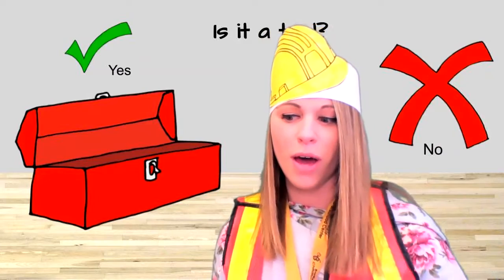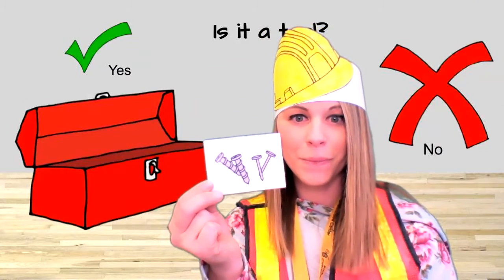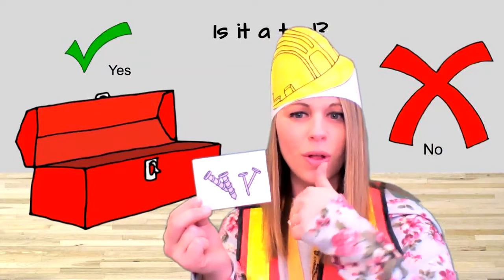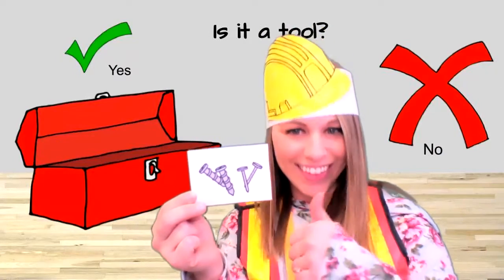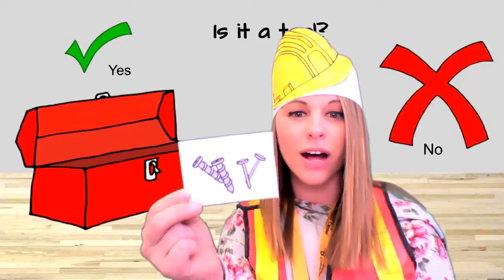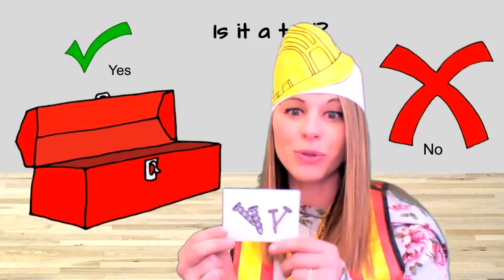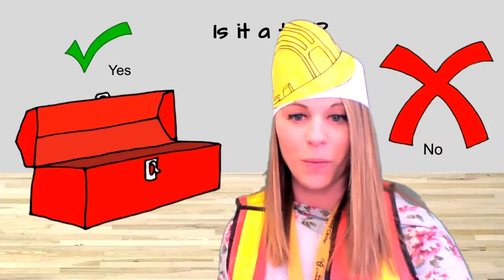All right, let's keep going. What about this? What are these? Screws and nails! What do you think? Is that a tool or not a tool? Yes! Screws and nails are tools. We use the screws and the nails to put things together. Let's put our screws and nails in my toolbox. Okay, let's keep going.